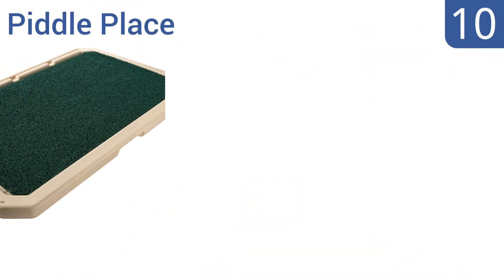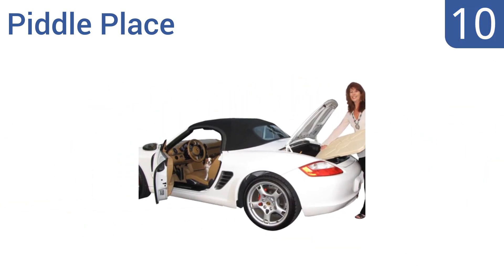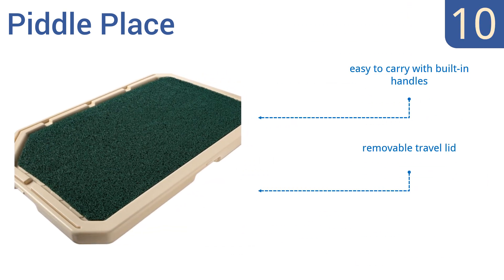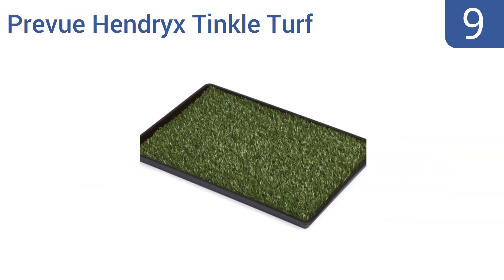Starting off our list at number 10, the Piddle Place features a porous turf and innovative base design that drains waste away to a secured bottom chamber, eliminating spills. It also has a valve that makes emptying it into a toilet a breeze, but it is a bit bulky. It's easy to carry with built-in handles and comes with a removable travel lid. However, some dogs don't like the material.